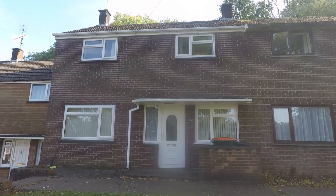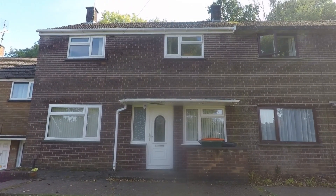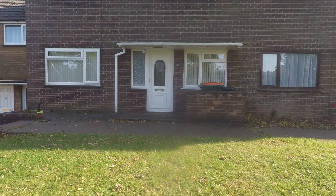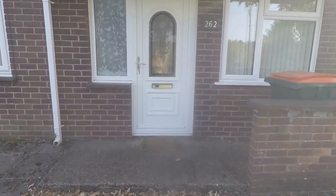Welcome to this Pinkmove video tour of this three-bedroom mid-terrace property situated on Ringland Circle in Newport. Starting outside the front of the property, we'll take you inside now through the front entrance.